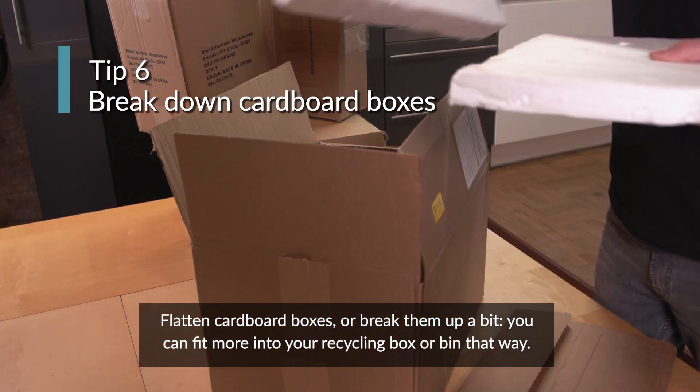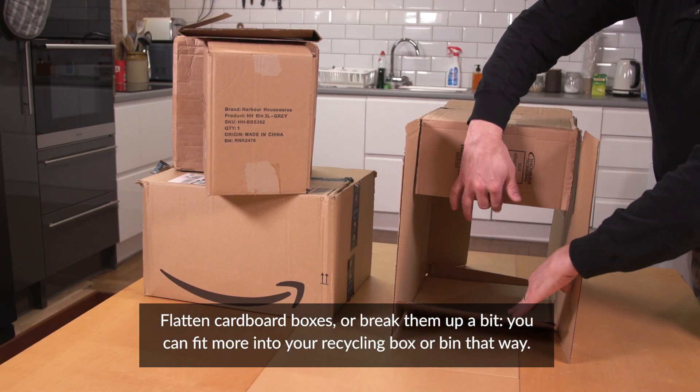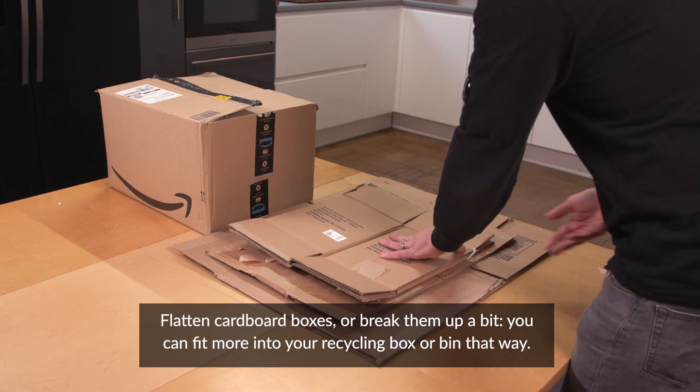Flatten cardboard boxes or break them up a bit. You can fit more into your recycling box or bin that way.